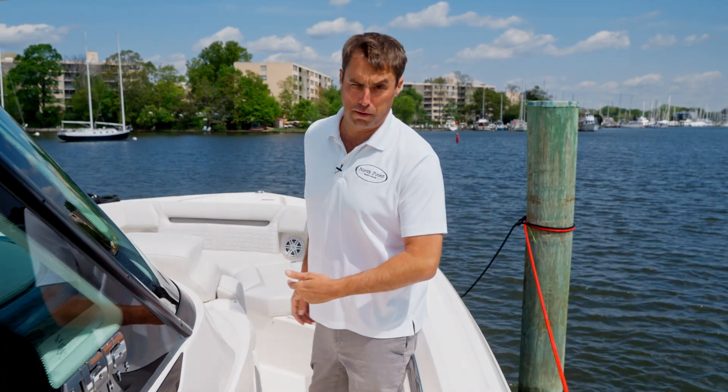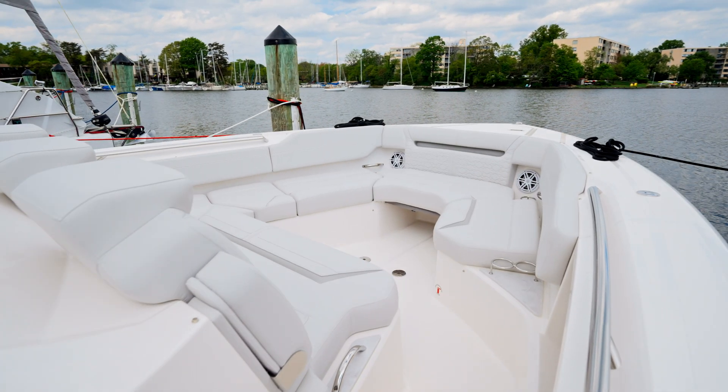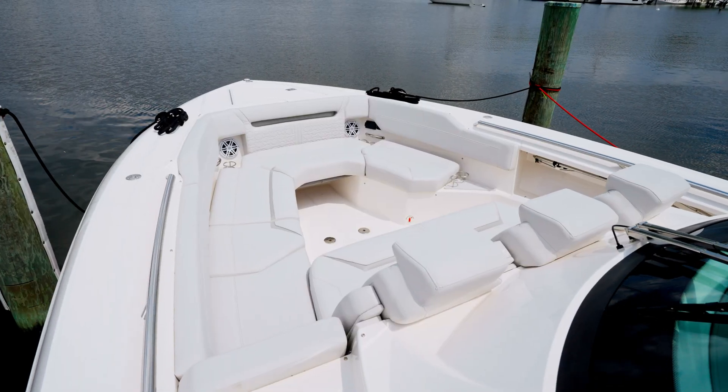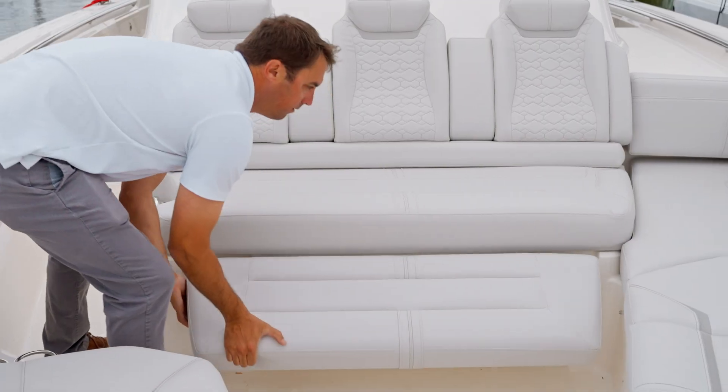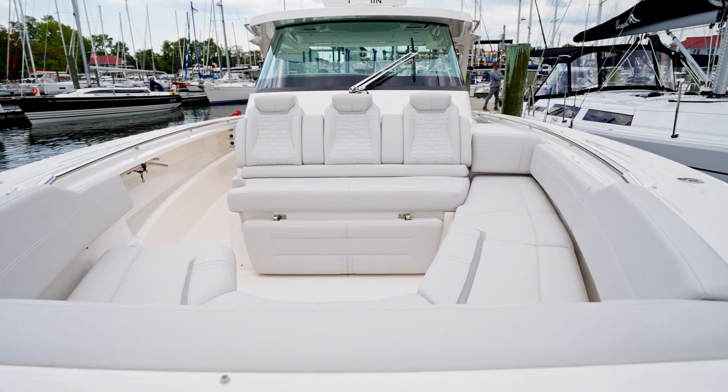The bow seating on the 43LS is truly incredible. Again, keeping with the concept of every space being a social space, we have seating up here for eight people. A dinette table plugs in so if it's you, your family, your friends and you want to have a nice cocktail dinner experience on the water, this space is incredible.